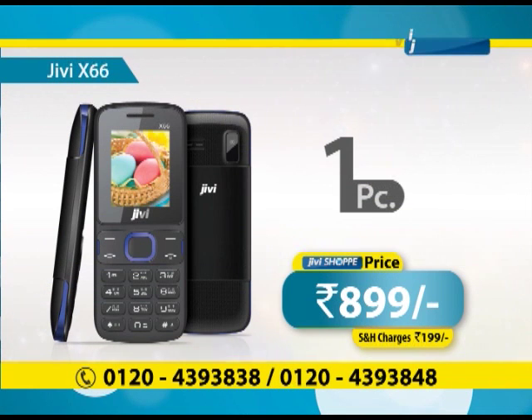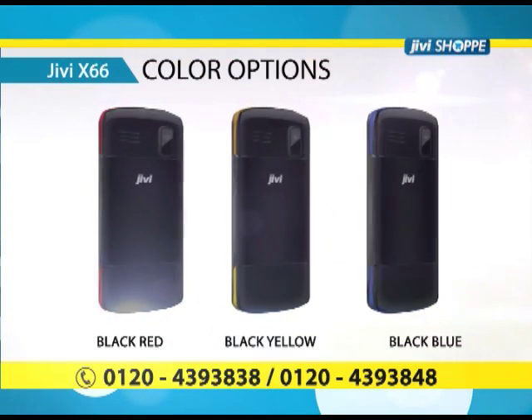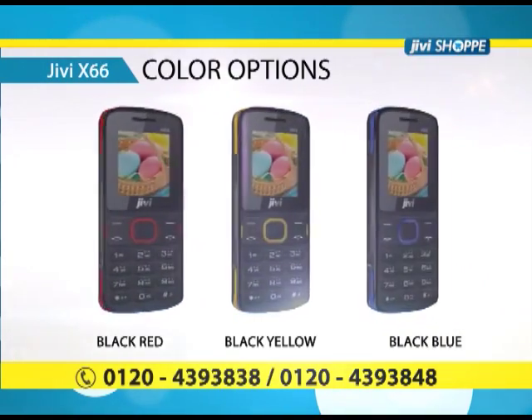You can also order one, but it will be 899 rupees. Here you get three color options: black and red, black and blue, and yellow and black. You can choose whatever you want.